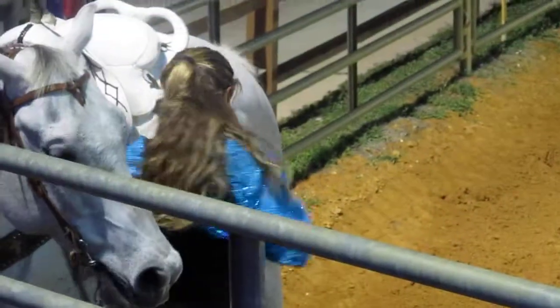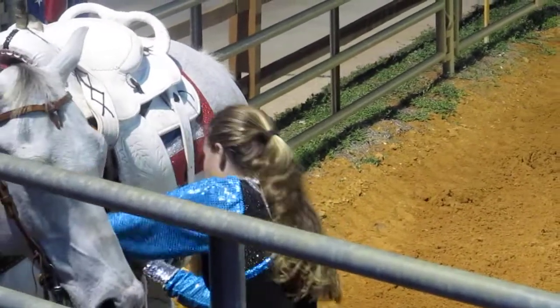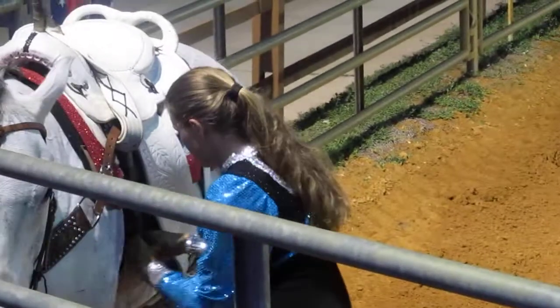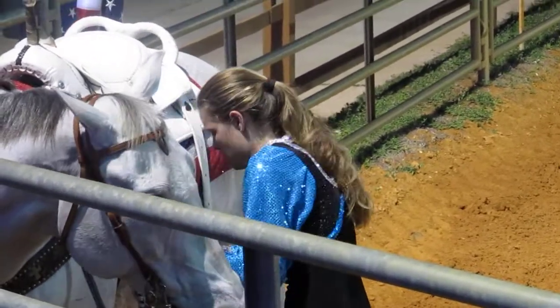Full fender drag. We saw the reverse fender by Rhonda, now here comes Katie. Watch this — no hands, one leg wrapped around the fender. The only thing holding her to that horse is that leg around that leather. Now she's got a long tall climb back on top. She's doing it.